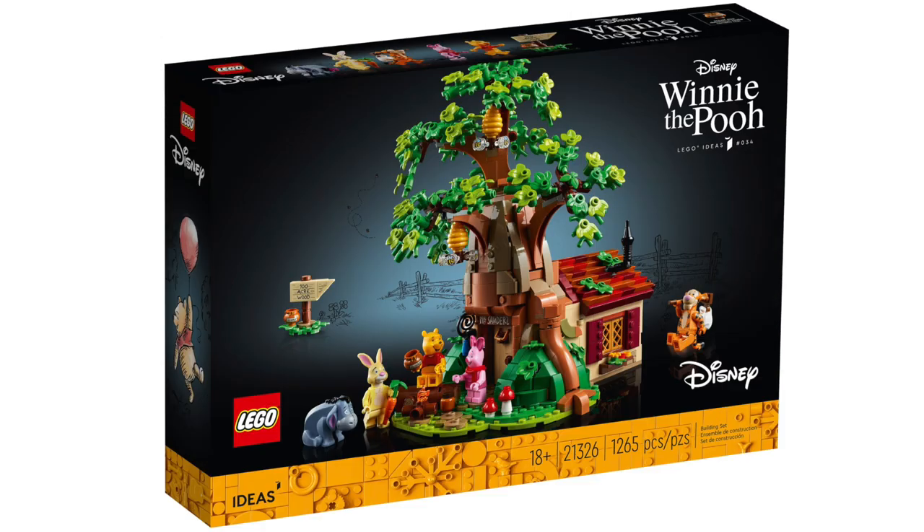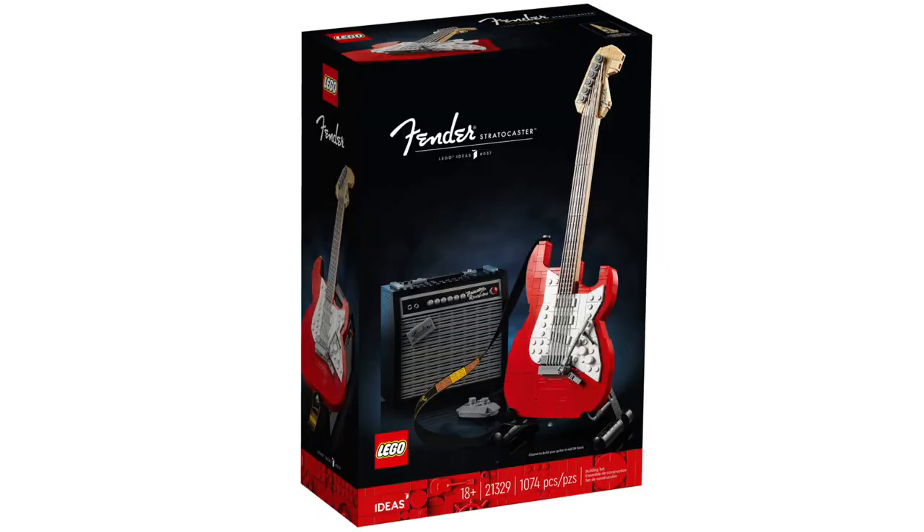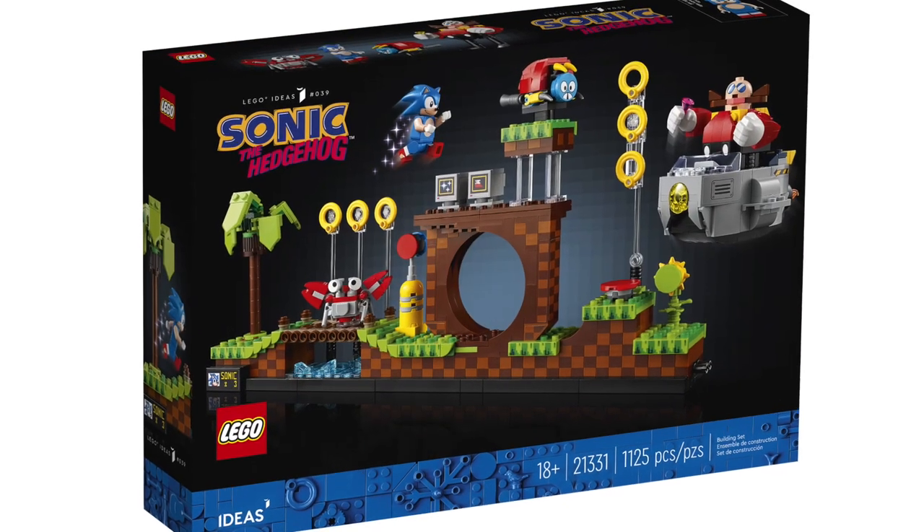First, let's talk LEGO Ideas. The Medieval Blacksmith is retiring, along with Winnie the Pooh, Fender Stratocaster, Sonic the Hedgehog Green Hill Zone, and the Table Football. The Table Football was only released a few months ago, so it's not overly popular, but it looks like it's potentially leaving shelves by the end of the year.